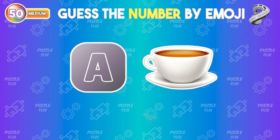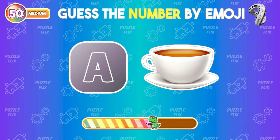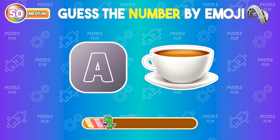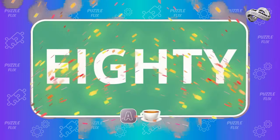Solve the emoji riddle to find the number. 80.